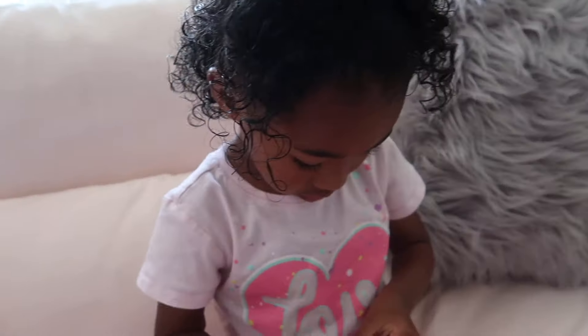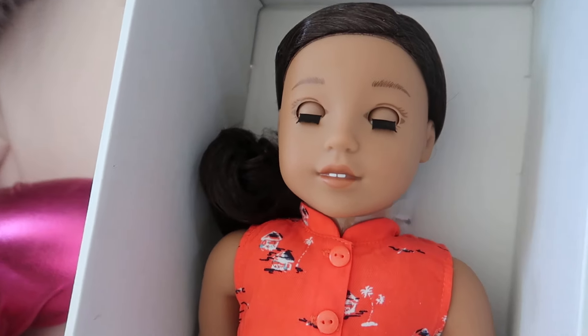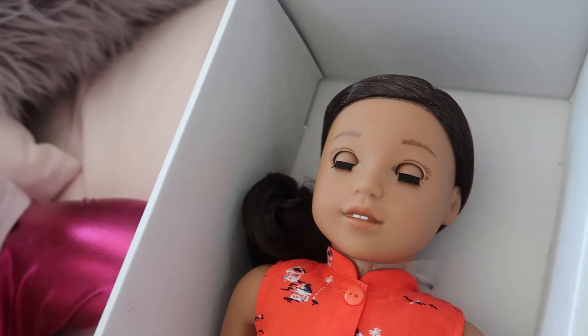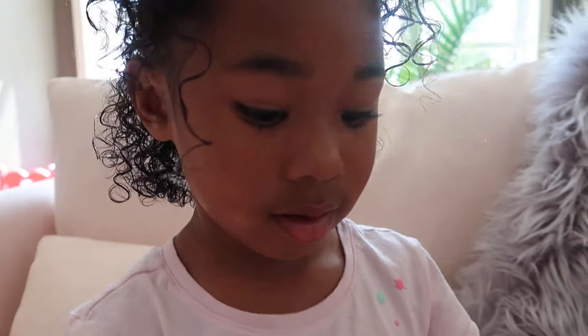They didn't really want to get the curly one because it just messes up. They like to brush doll's hair, so if they were to get the curly one, they would ruin her curls.